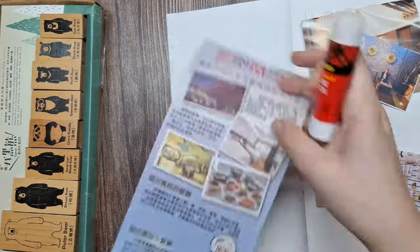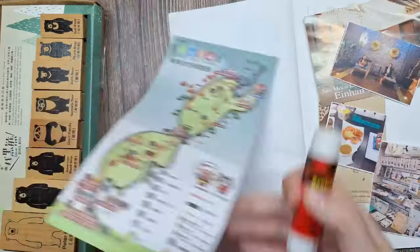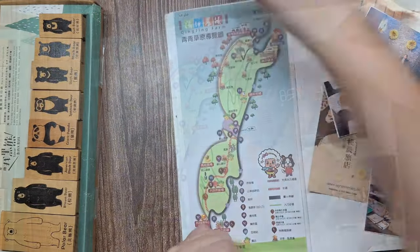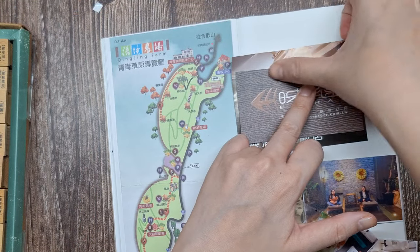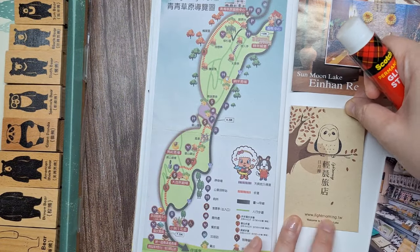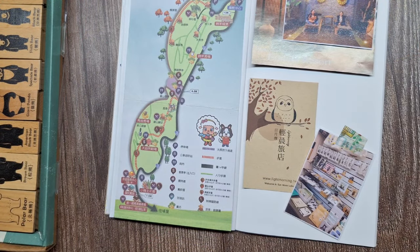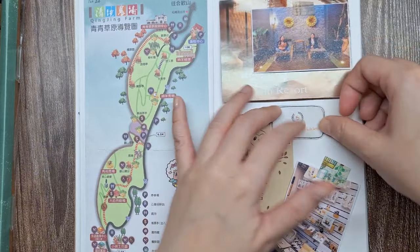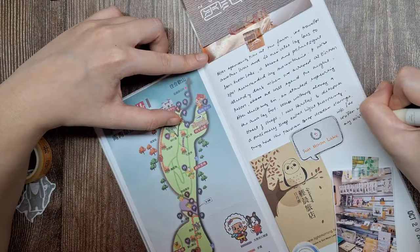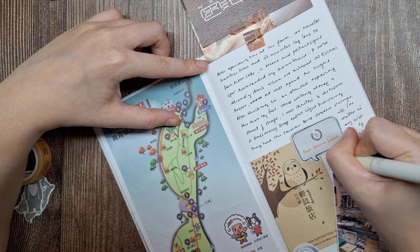For our last spread for Day 2, I'll be pasting the map of Xingjing Farm on the left page. This map will help visualize the layout of the farm and the areas we explored during our visit. On this spread, I'll also add the business card of our hotel at Sun Moon Lake, which will serve as a nice keepsake and reminder of our cozy accommodations by the lake. Additionally, I'll include the business card and a photo of the stationery shop where I purchased the adorable Taiwan bear stamp set. These stamps have a special significance to me as they perfectly encapsulate the charm of Taiwan and will be a delightful addition to my journal.